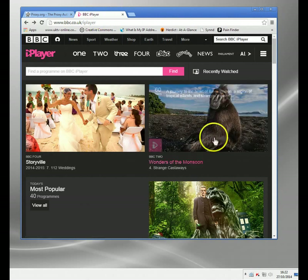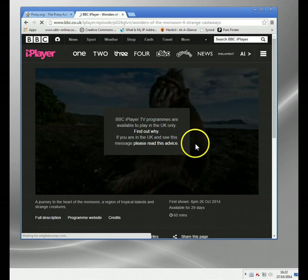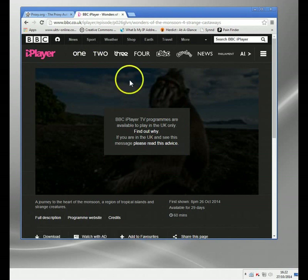Let me show you what happens if you try to access a BBC iPlayer program outside the UK. You'll get this message or something similar. It basically says BBC iPlayer TV programs are only available in the UK. I think you can get a couple of the radio channels, but none of the full BBC programs at all.